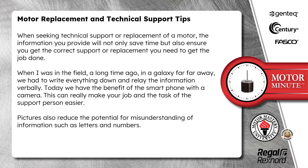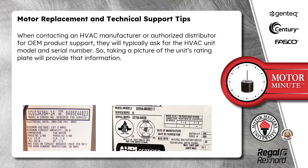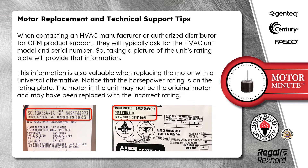Pictures also reduce the potential for misunderstanding of information such as letters and numbers. When contacting an HVAC manufacturer or authorized distributor for OEM product support, they will typically ask for the HVAC unit model and serial number. Taking a picture of the unit's rating plate will provide that information. This information is also valuable when replacing the motor with a universal alternative. Note that the horsepower rating is on the rating plate — the motor in the unit may not be the original motor and may have been replaced with the incorrect rating.